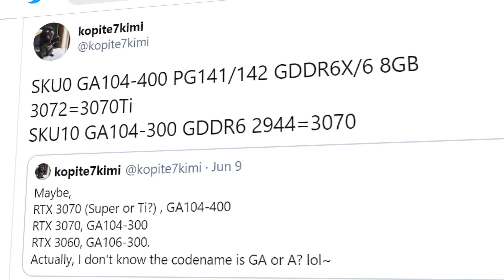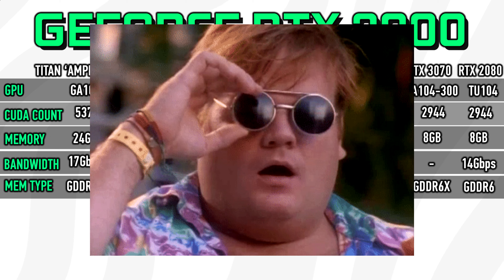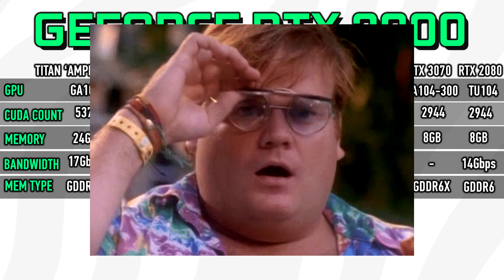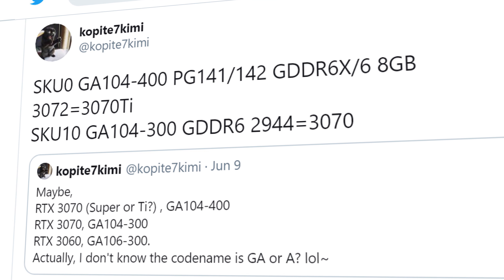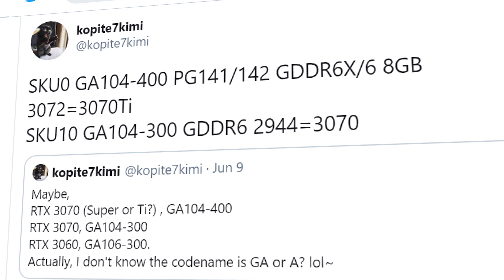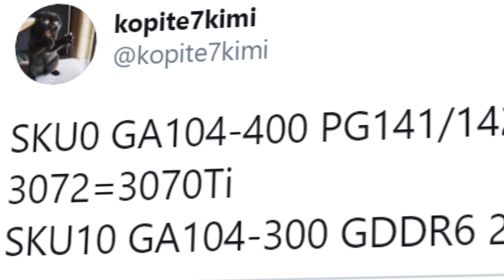We got some new leaked info on what looks to be specifications for NVIDIA's Ampere-based RTX 3070. To me, this looks like NVIDIA are doing some serious upgrades for the whole RTX lineup this year. This leak once again comes from Copite7Kimi, who has got some quite interesting details to share.